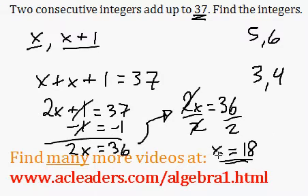So that is our first integer. And what will our second integer be? Well, it will be just x plus 1, which is 18 plus 1, giving us 19. Final answer: 18 and 19.